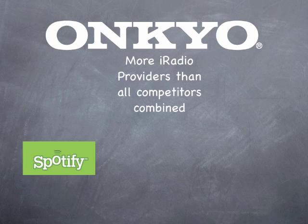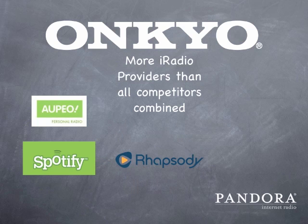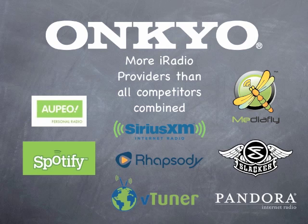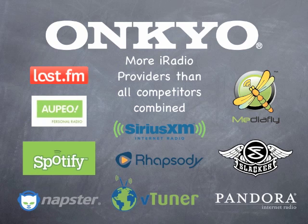The TX-NR5009 provides an easy-to-use on-screen interface for internet radio. Onkyo has partnered with Spotify, Pandora, Appio, Rhapsody, VTuner, SiriusXM Internet, MediaFly, Slacker, Napster, and even LastFM to bring you the widest selection of internet radio from any audio company.